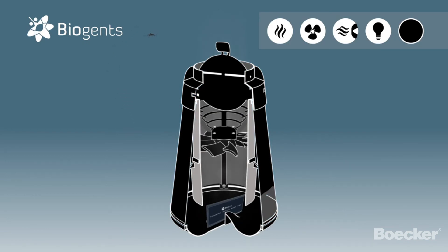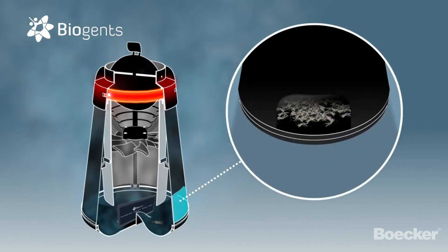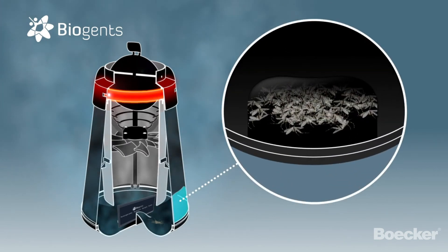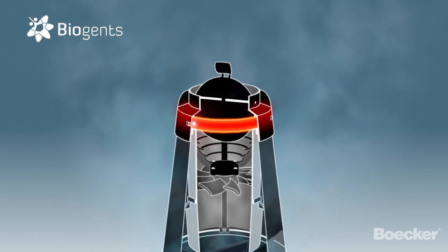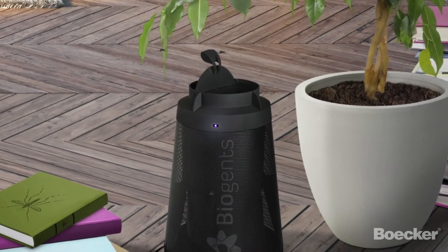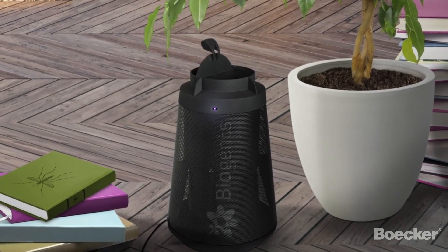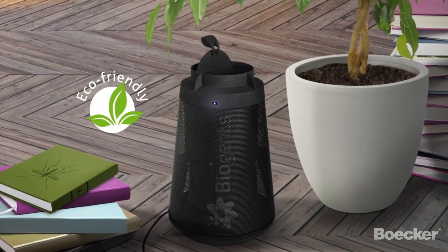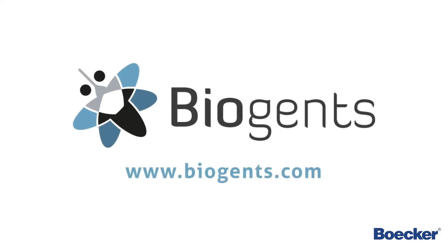Approaching mosquitoes are lured closer by all these attractive cues and are then captured and deposited into the base of the trap where they dehydrate. A transparent window allows you to monitor the catch and indicates when it is time to empty the trap. Get rid of annoying mosquitoes and insects inside with the BG Home — eco-friendly and effective. Biogents: Science for mosquito control.